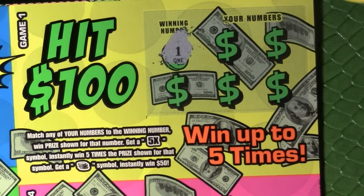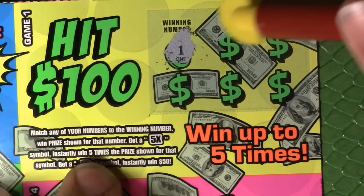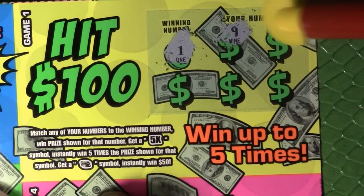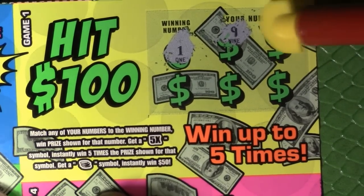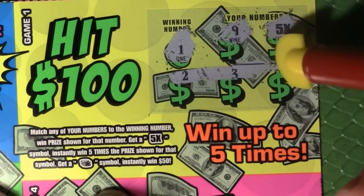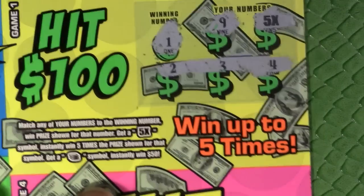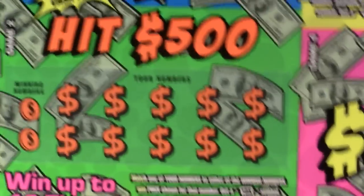Our winning number is — how fitting — lucky number 1! Make 1 lucky again, guys. And there we go, we've got a 5x winner! Look at that — a five times winner. We'll come back to that because I'm curious to see what else we might hit.